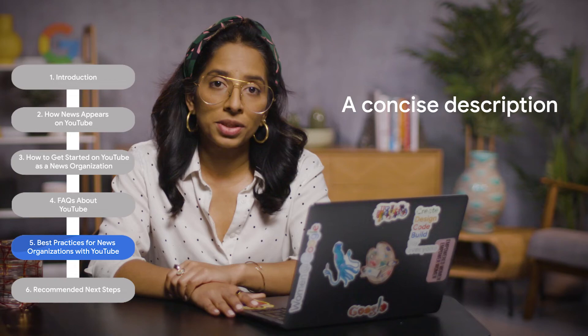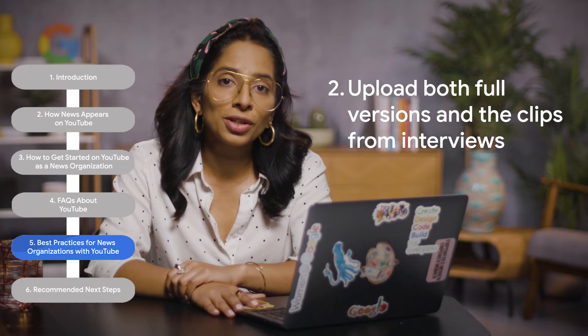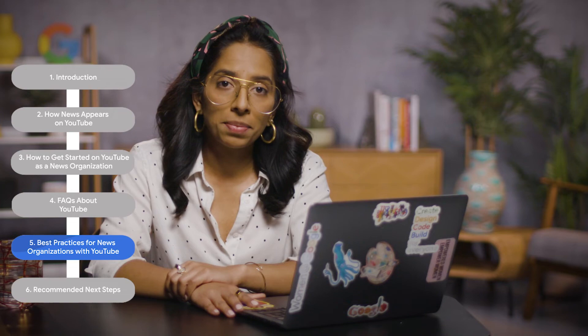Best practice tip number two: upload both the full versions and the clips from important interviews. If you record an interview, think about the different ways you could present this content. We've seen an appetite from YouTube users for both the highlights and the in-depth interview, so why not give them both and add value for both appetites. Best practice tip number three: ask your audience for input and feedback. Use the interactive potential of digital to your advantage and ask your audience's input. This way, the audience feels they are part of what your channel is doing and you reap the rewards of direct feedback and community building.